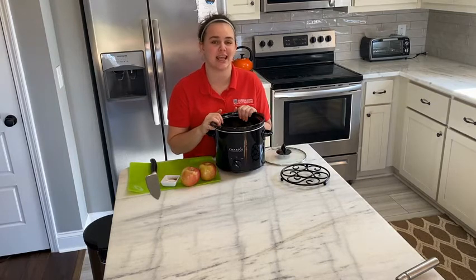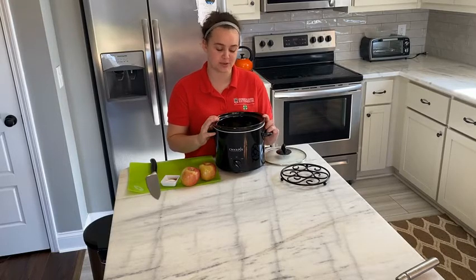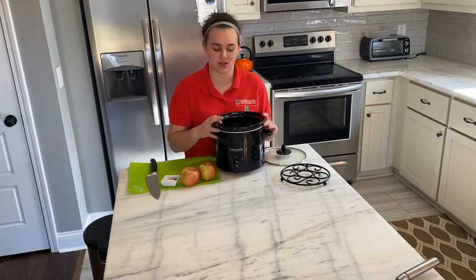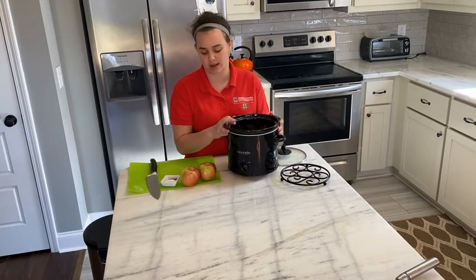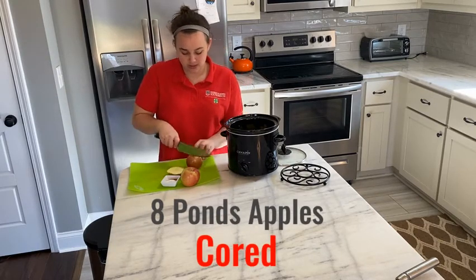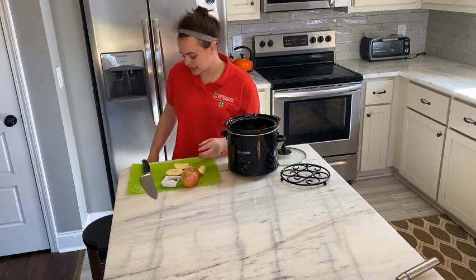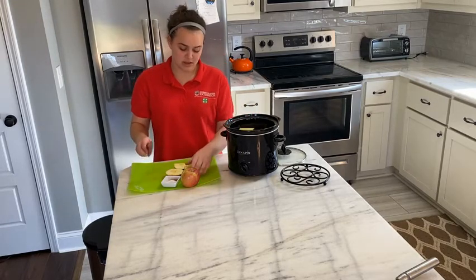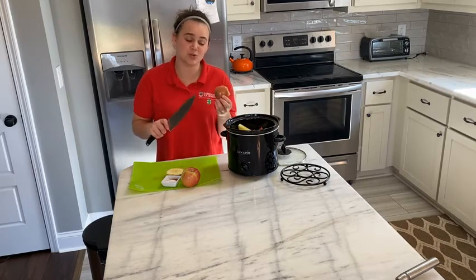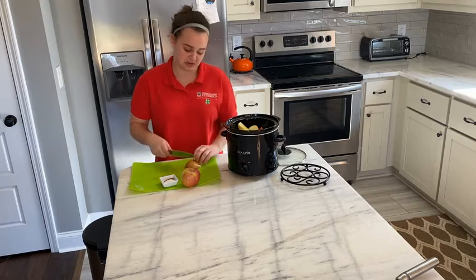So apples are in season and if you are in the right parts of Georgia definitely delicious right off the tree. We are going to be talking about a recipe and I just decided to keep it simple because you can do a vast majority of things. I've already got some chopped up in our crock pot and then I'm going to take the apple — it really doesn't particularly matter how you cut the apple, it can be cut in any way, any form. If you'd like the skin you can take it off but the skin is what's going to give you some of your fiber.